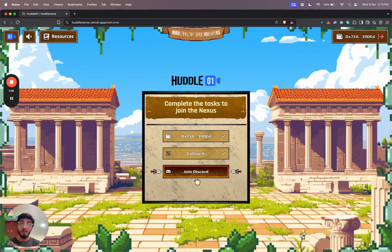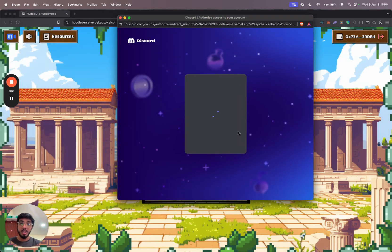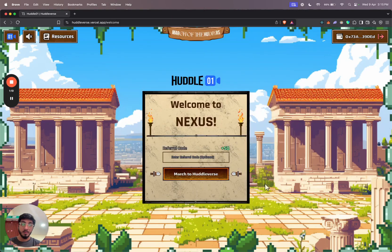The final step to access the platform is to join the Huddle01 Discord. Once I click on this button, it will do that for me. The last thing I need to do here is enter a referral code if I have one. What this does is give me 50 huddle points, which I'll explain in a minute. But right now I don't have a referral code, so I'm just going to log in without one.